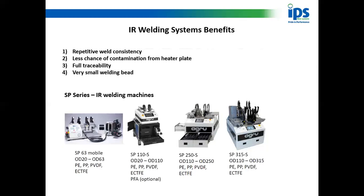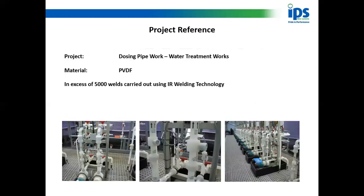Just to give you an overview of how consistent and repetitive this is: there's a PVDF dosing pipework job we were involved with — I think you'll agree it's extremely neat, tidy, and equal. There's nothing out of line on there. There are over 5,000 IR welds in that one job.